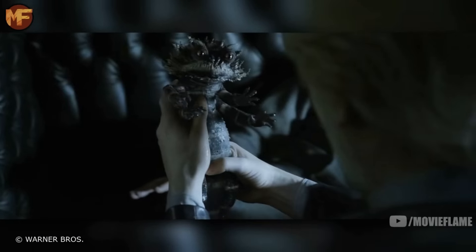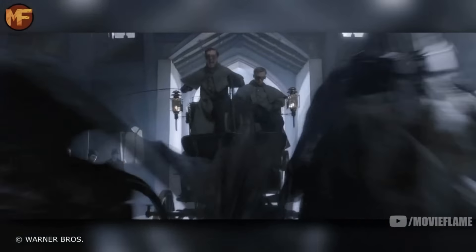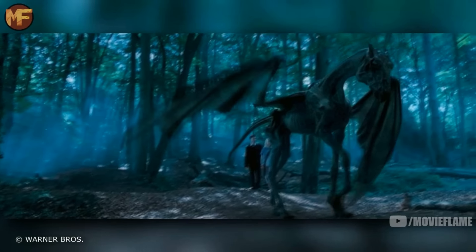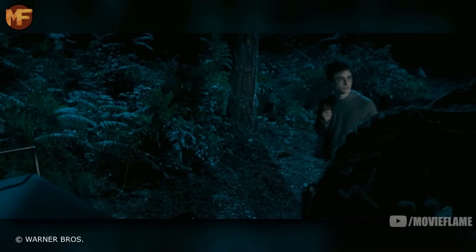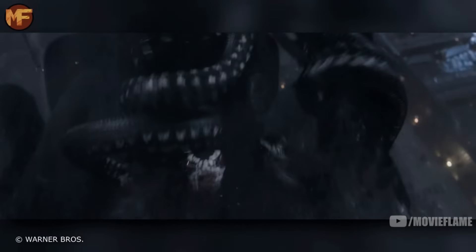Moving on to Crimes of Grindelwald — the first creature we see is called a Chupacabra, a blood-sucking lizard-like creature with six legs, multiple spines, and several sharp teeth. It was the pet of Grindelwald, but he clearly did not care about it. Next we have Thestrals, which we saw many times in the original series. They can only be seen by those who have witnessed and processed death, can fly, and have an amazing sense of direction.